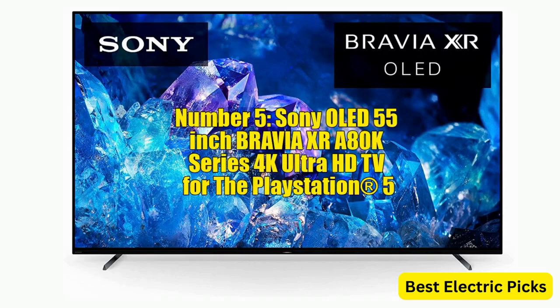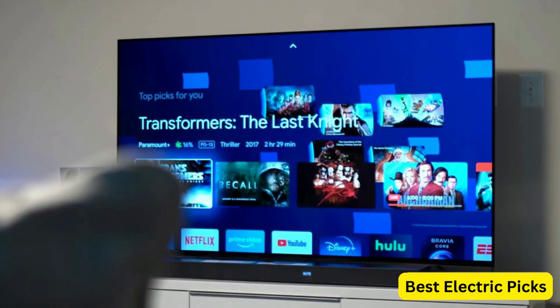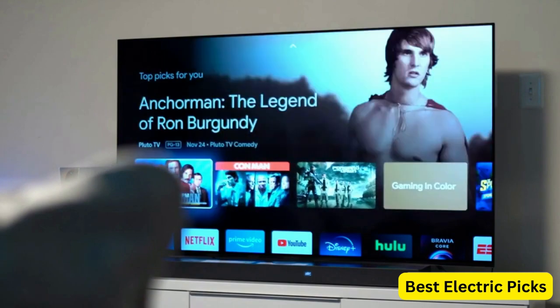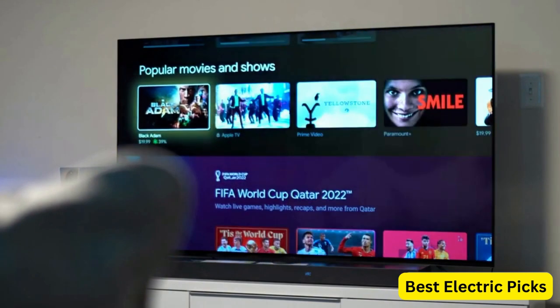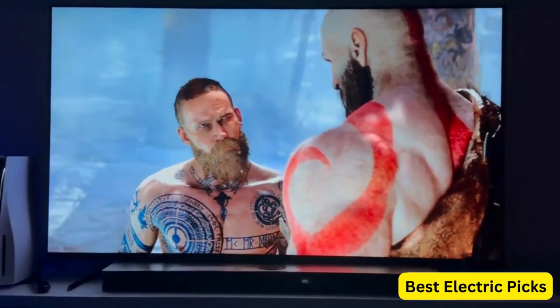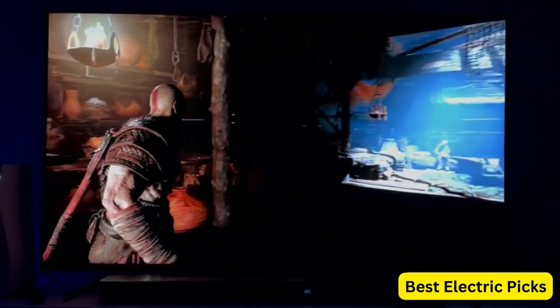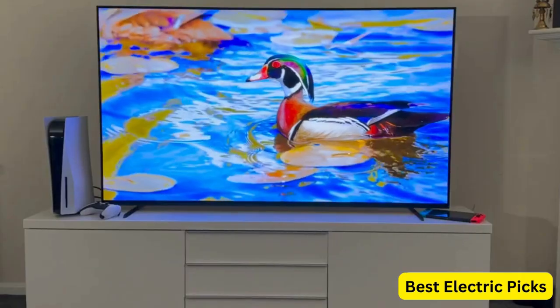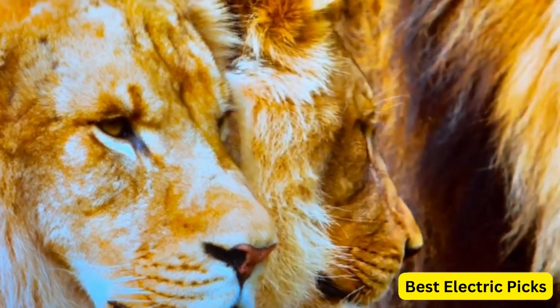Number 5: Sony OLED 55-inch Bravia XR-A80K Series 4K Ultra HD TV for the PlayStation 5. This is an exceptional television for PS5 gaming — its 55-inch screen provides an immersive experience and the 4K Ultra HD resolution delivers sharp, detailed images. The Bravia XR cognitive processor provides a more immersive and responsive gaming experience, and the TV features Dolby Vision HDR, 4K 120fps support, and Variable Refresh Rate (VRR) for smoother gameplay. The Smart Google TV platform offers streaming services including PlayStation Now, and the TV has a sleek, modern design that looks great in any living space.